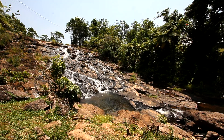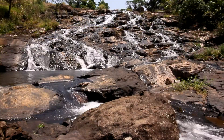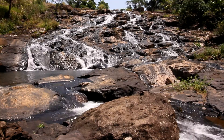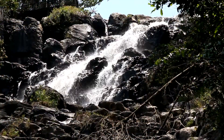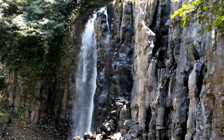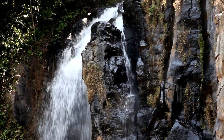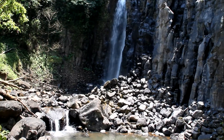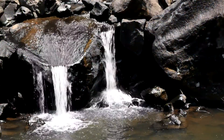The Mungalli Falls are not that steep at the top; however, in the wet season this section would be a spectacular sight. Further down there's a steep plunge into a pool before flowing into the rainforest.